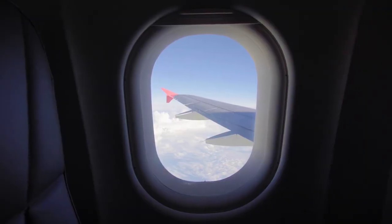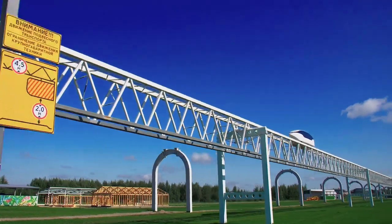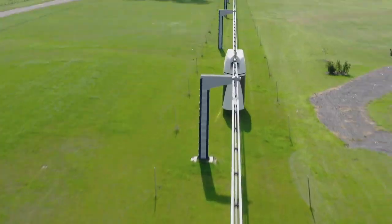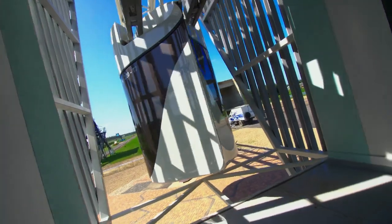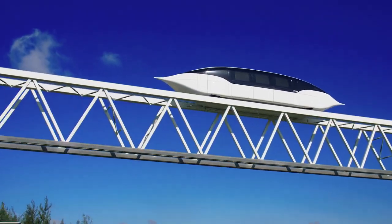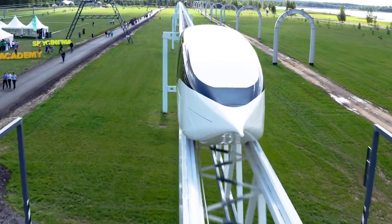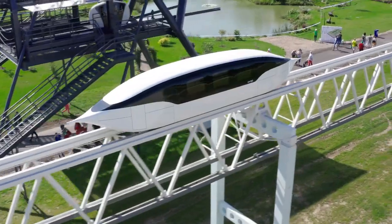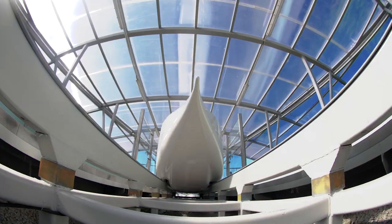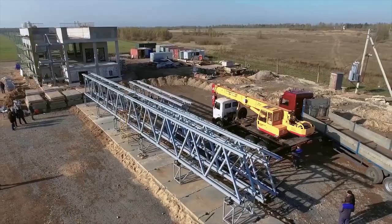Until Skyway offered its project — an innovative transport which moves above ground along high-strength string rails. Steel ropes inside the rails can make the Skyway flyover up to three times stronger than conventional bridges. The durable flyover makes movement jerkless and safe.